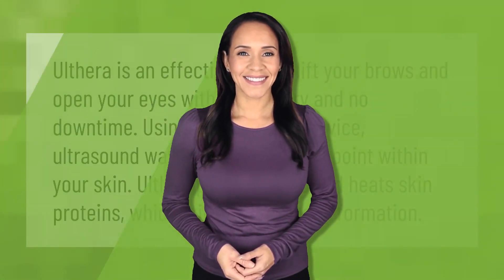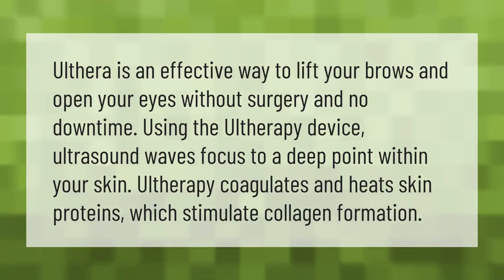Ultherapy is an effective way to lift your brows and open your eyes without surgery and no downtime. Using the Ultherapy device, ultrasound waves focus to a deep point within your skin. Ultherapy coagulates and heats skin proteins, which stimulate collagen formation.